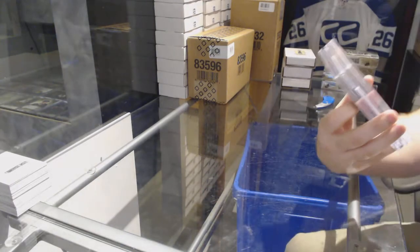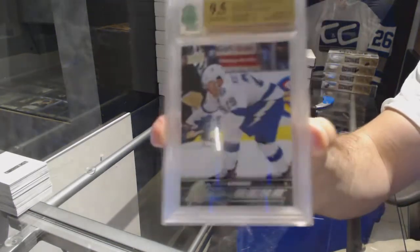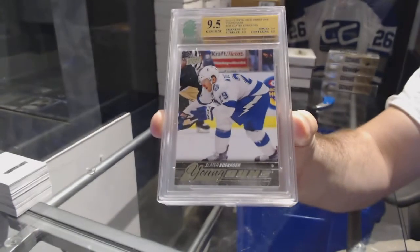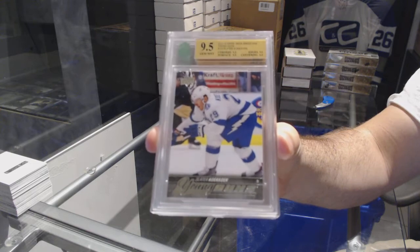We start off with a 9.5 Young Guns, Slater Koekkoek. 9.5.